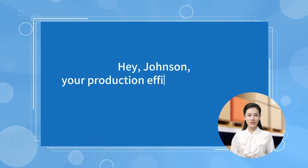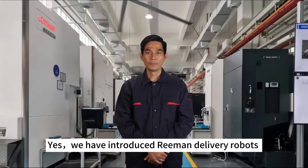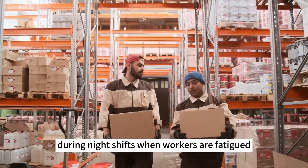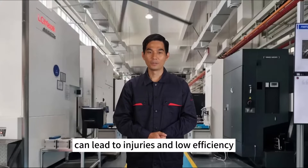Hey Johnson, your production efficiency is so high. Do you have any tips? Yes, we have introduced Riemann delivery robots from China. With the increase in order volume, manual handling — especially during night shifts when workers are fatigued — can lead to injuries and low efficiency.